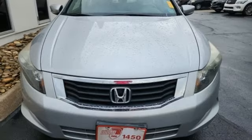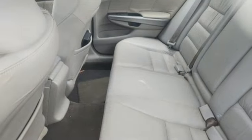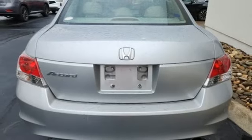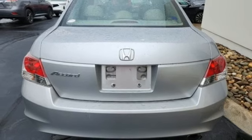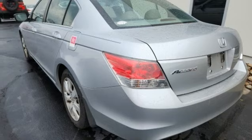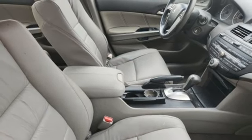AM FM XM satellite radio. Key fob activated rear windows. Front heated leather bucket seats. Auto dimming rear view mirror. Eight way driver seat control. Dual zone climate control. Automatic transmission. Express open and close sliding and tilting sunroof. Gas pressurized shocks.